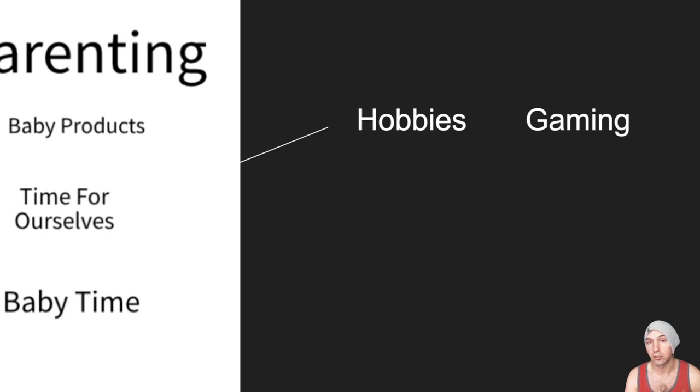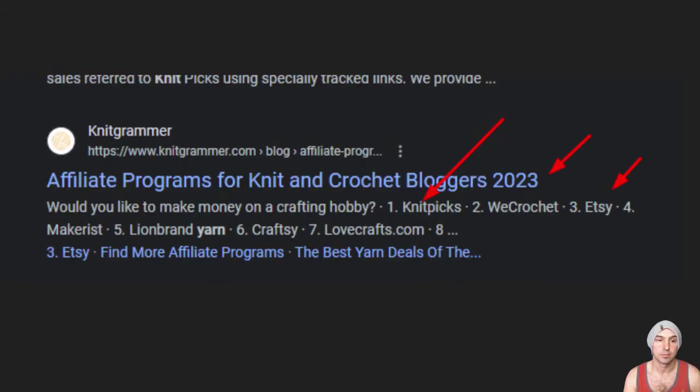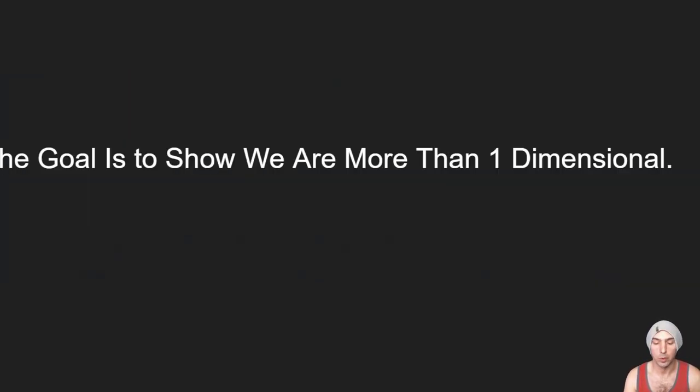For the 'for ourselves' category you might have a hobby, a vacation you go on, all sorts of things. I'm going to choose gaming — gaming affiliate programs include Alienware computers and equipment, Zygor Games which is a World of Warcraft guide, hardware, software, all sorts of different gaming products. You could also be into knitting — there's KnitPicks, We Crochet, Etsy, Lion Brand Yarn, LoveCrafts, so many different ones. This shows that you're more than one dimension and that you are human. That's it — find great programs that match your lifestyle.